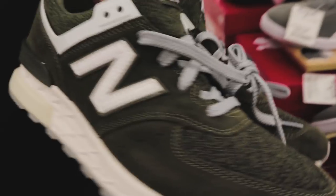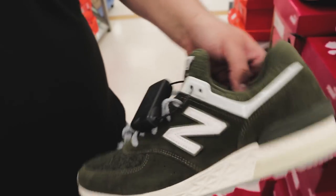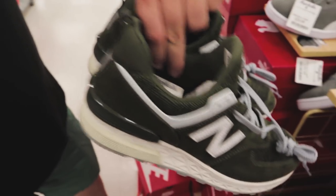I've been wanting to order a different colorway because I want to see what these are all about. These are cool — this is like a modern take on the classic 574 model. Got the olive green, not my favorite colorway, but what do you guys think? I think these are dope. Let me see if they have my size.